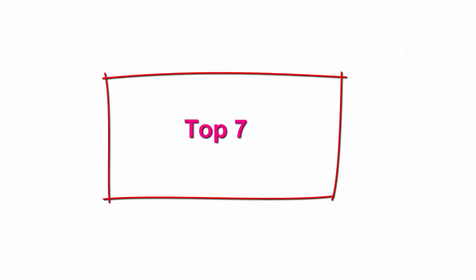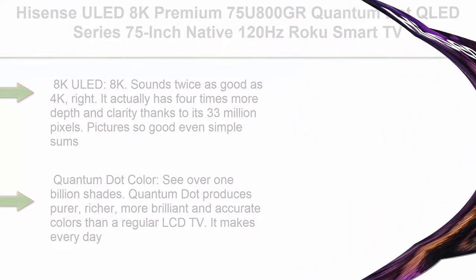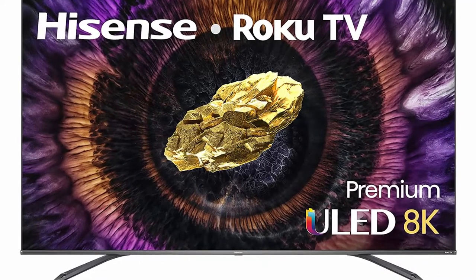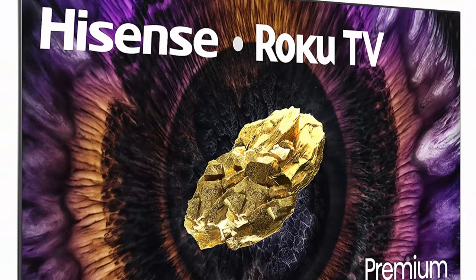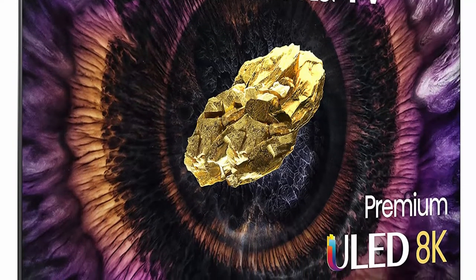Top 7: Hisense ULED 8K Premium 75U800GR Quantum Dot QLED Series, 75-Inch, Native 120Hz Roku Smart TV with Alexa Compatibility — 2021 Model. 8K ULED has 4 times more depth and clarity than 4K thanks to its 33 million pixels — pictures so good even simple math doesn't add up. The usual response is simply: 'Whoa, that's realistic.'